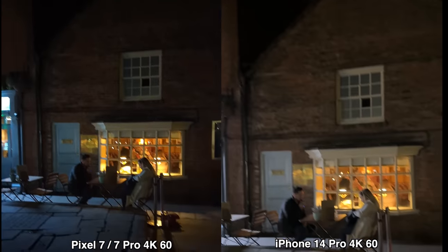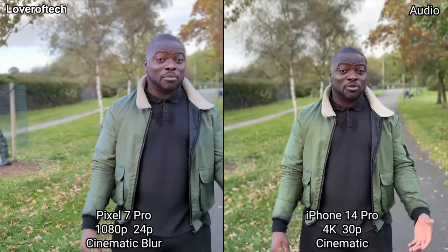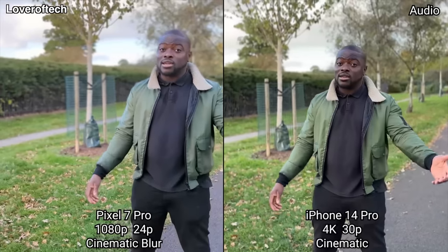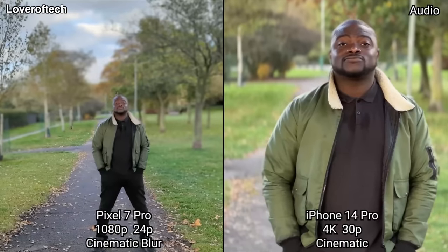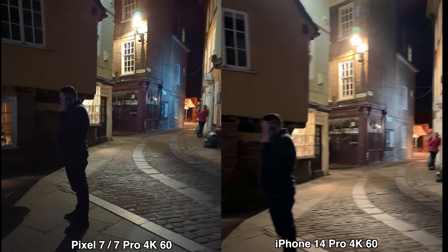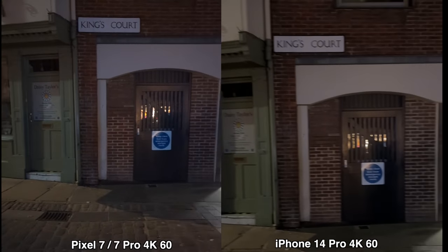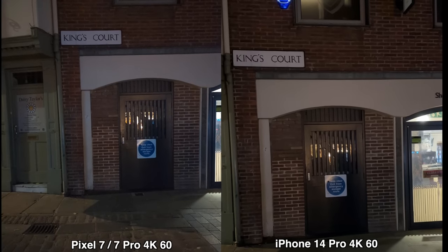Apple is still the best for videos, especially in low light and detail. The cinematic video on the iPhone 14 Pro lineup is absolutely untouched. Google has their cinematic blur, but it feels a bit half-baked, and shockingly it does not work on the front camera. iPhone is still the gold standard for video. But again, considering the price difference, the Pixel 7 series is doing more than enough.